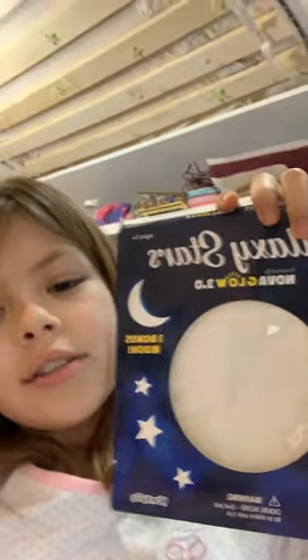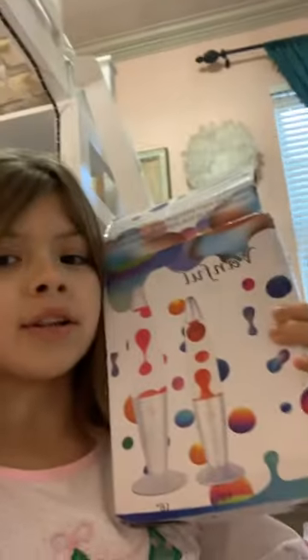Part two of showing you all my Christmas gifts. This big bouncy ball. These galaxy stars — they're all up there. A curling iron. A lava lamp.